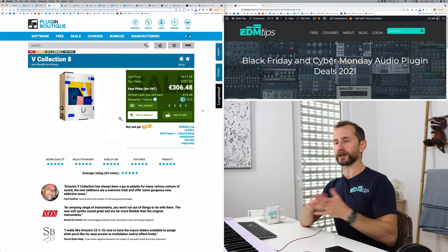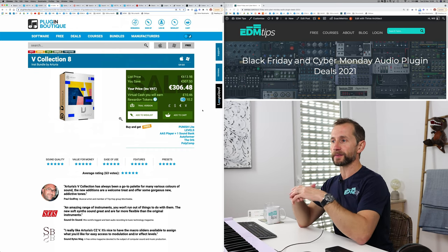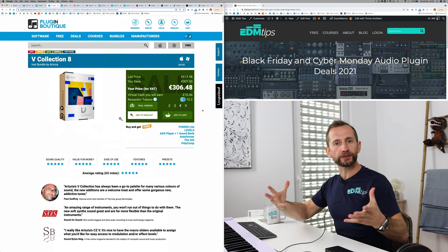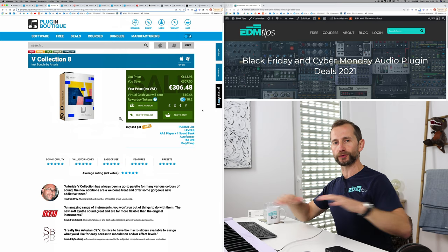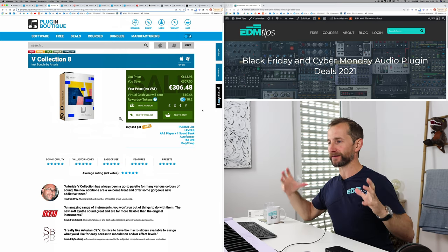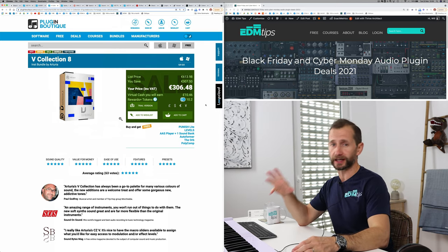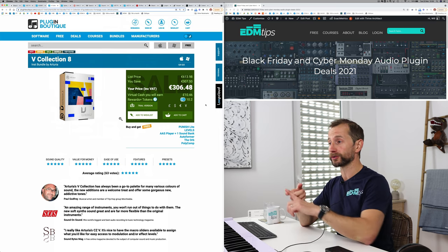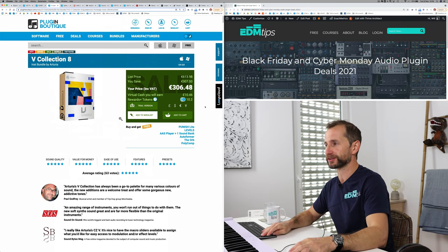Next we have the V Collection by Arturia — the guys that sent me this keyboard. This is great if you're producing warm, rich-sounding music like Melodic House or Eric Prydz-style Progressive House. If you want that kind of 80s classic synth aesthetic to your music, then this is a really good bundle. Loads of really high-quality modelled synths of absolute classics like Moogs, the Jupiter, and many other classic synths — definitely worth checking out.